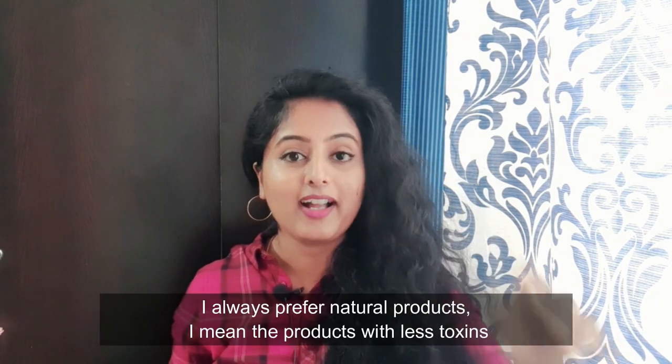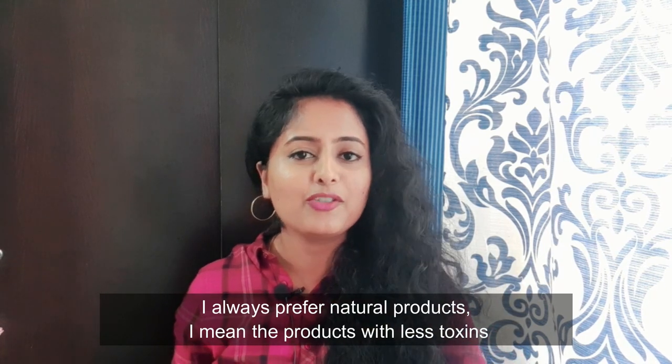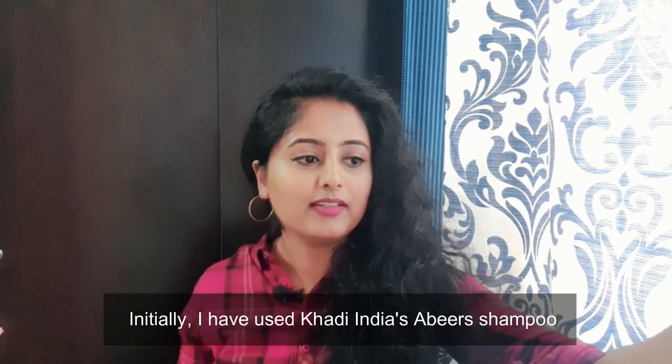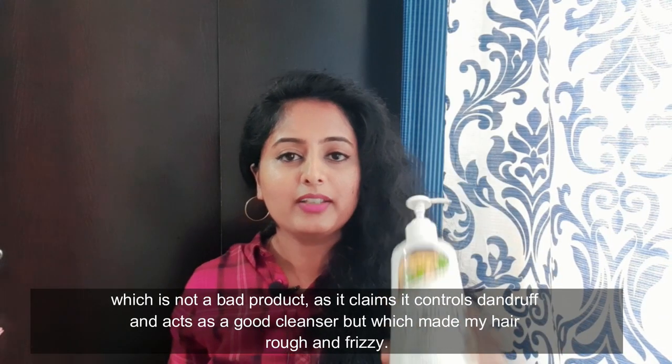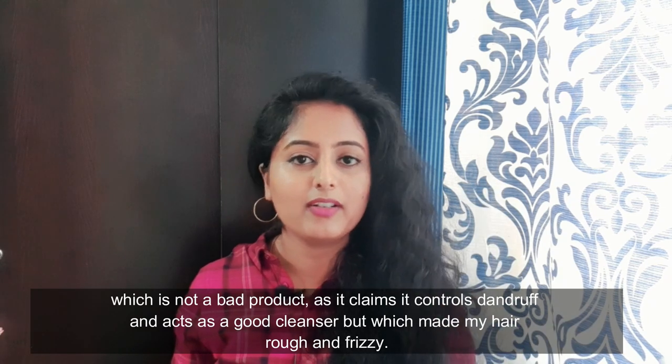Mostly, if you look at it, it's our skin care and hair care. If you try it naturally, you can look at it as a product through a trial and error method. First, it's Abiers shampoo. You can clean the scalp with it, but it is not entirely natural.